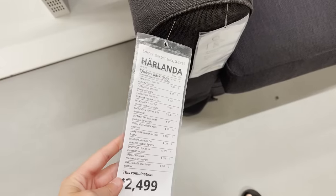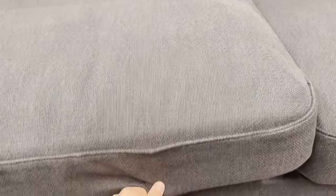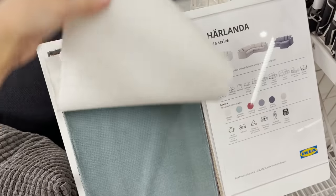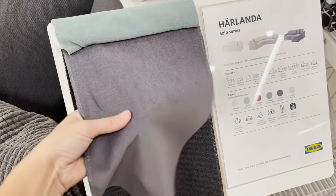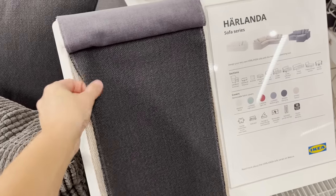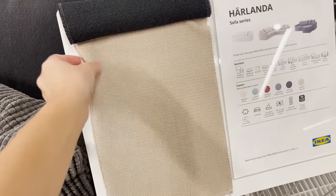Instead, go towards the Harlanda sofa. It has a very similar shape with a higher back and rounded arms, and it's so much more comfortable. The chaise sectional version has storage underneath — great for space saving. They also have a full sectional version that's a sleeper sofa, so you can pull out a bed. This sofa line has a variety of fabric options with great neutrals, so overall the Harlanda is definitely a better buy.